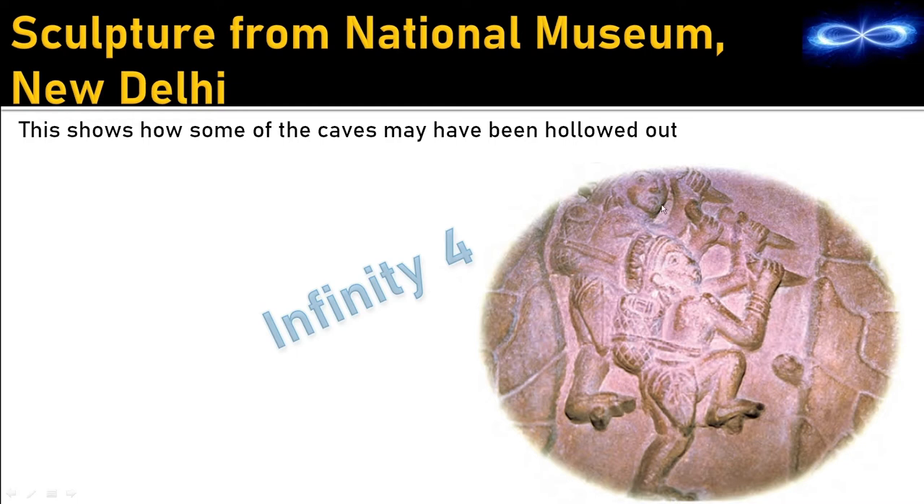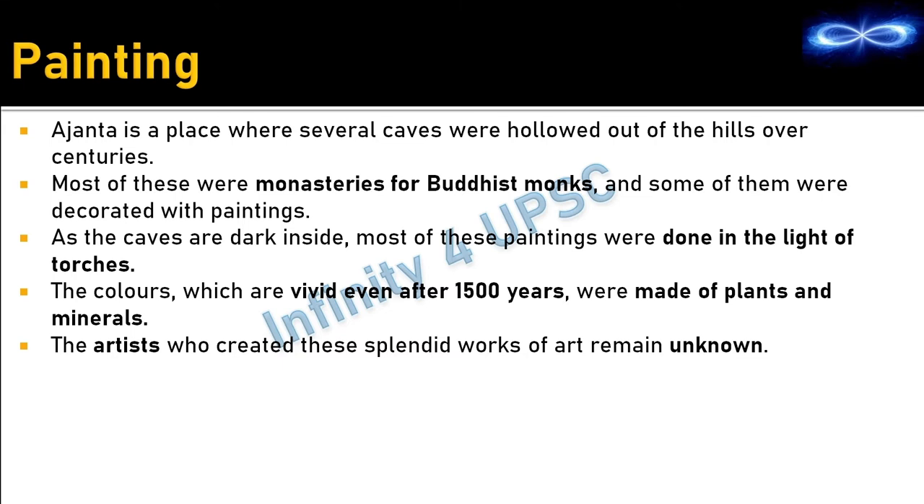There is also an example of a Jaina monastery from Orissa — a two-storey building carved out of rock surface with several rooms where Jaina monks lived and meditated. A sculpture at the National Museum in Delhi shows how caves were hollowed out using simple tools, a process that must have taken months or years.